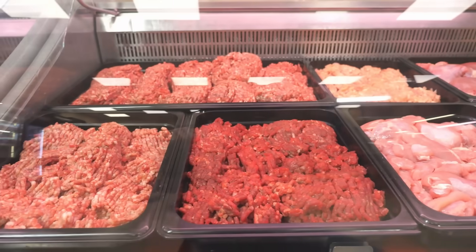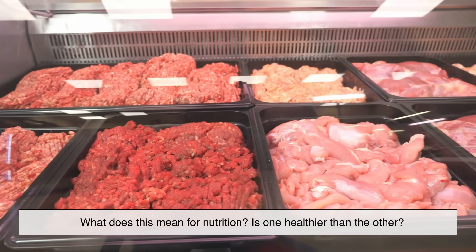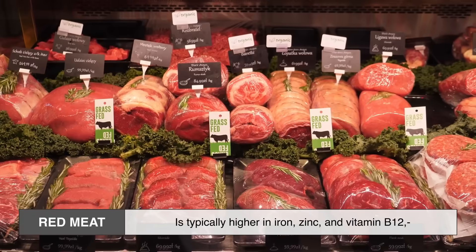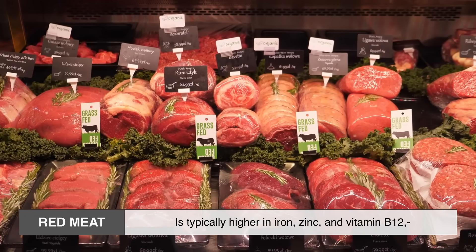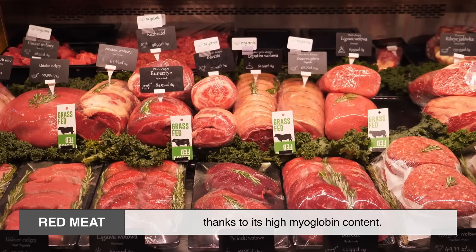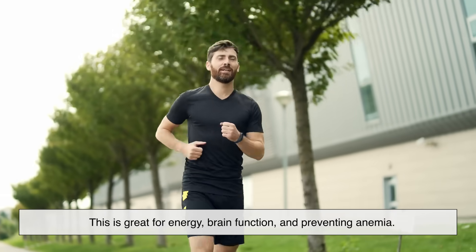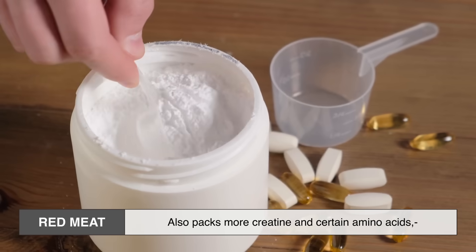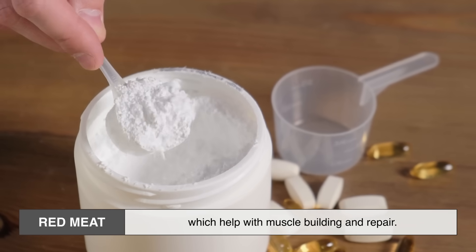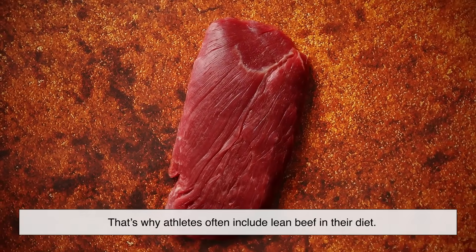Now that we know the color difference, the next big question is what does this mean for nutrition — is one healthier than the other? Red meat is typically higher in iron, zinc, and vitamin B12, thanks to its high myoglobin content. This is great for energy, brain function, and preventing anemia. Red meat also packs more creatine and certain amino acids, which help with muscle building and repair. That's why athletes often include lean beef in their diet.